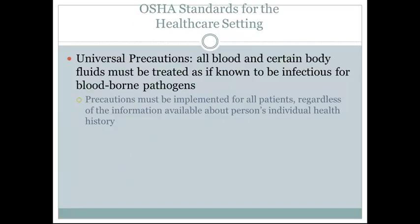OSHA standards for healthcare settings: universal precautions are used in healthcare settings. This means that all blood and certain bodily fluids must be treated as if known to be infectious or bloodborne pathogens. Precautions must be implemented for all patients regardless of the information available about the person's individual health history. You may not necessarily know whether a patient has HIV or hepatitis B prior to treating them.